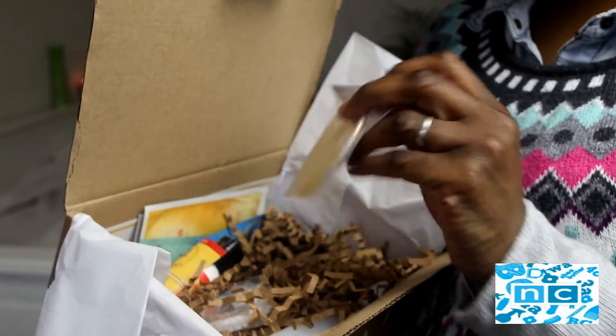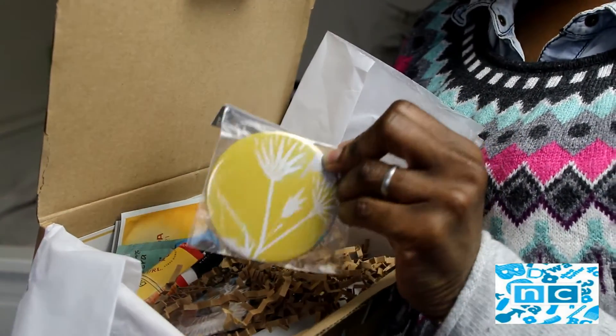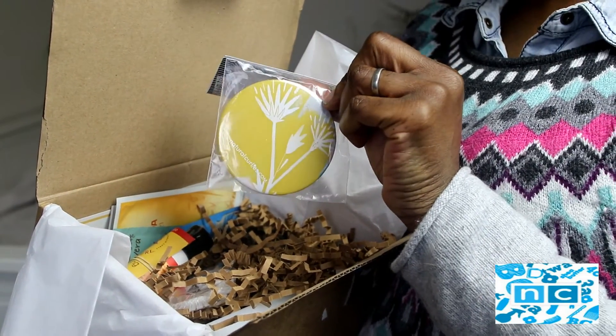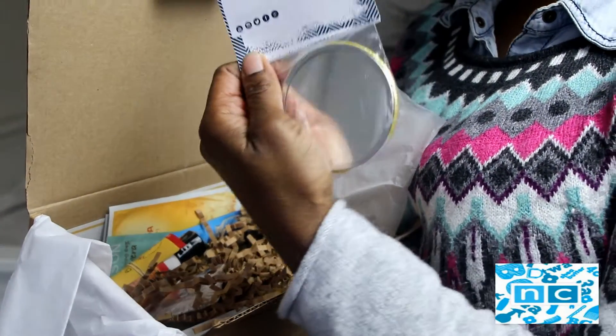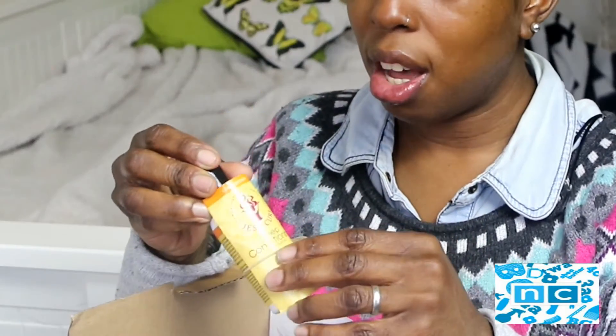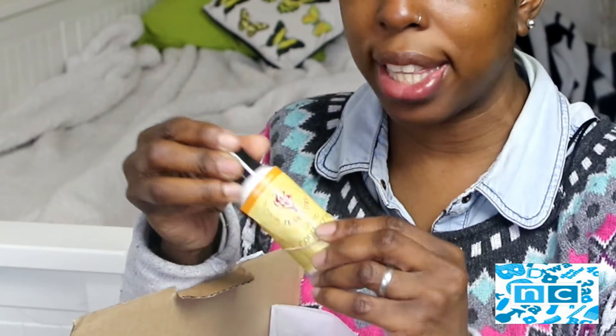Alright, so first of all we have the Natural Curly's Natural Hair Tools Pocket Mirror. And we have got Jessie Curl Deep Conditioning Treatment. I haven't seen Jessie Curl for years — I remember them, but I've never tried them.